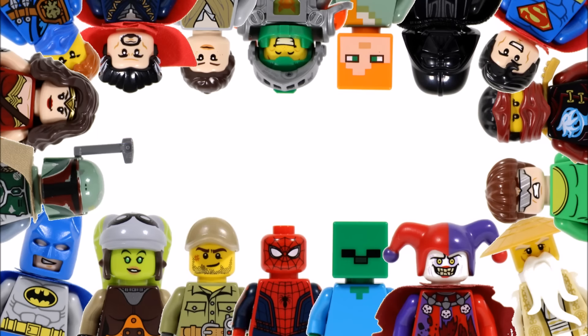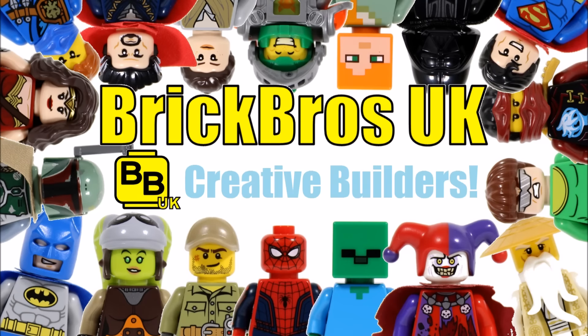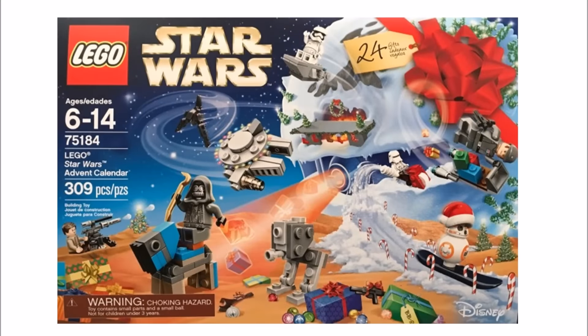Hello, it's Brick Bros UK and we have a box set image for the 2017 LEGO Star Wars Advent Calendar 75184, which we found on Brickset. As you can see from the image, they've included lots of the Force Awakens minifigures and builds at last, which is really cool — plus it was about time the Star Wars Calendar had a change of gifts.